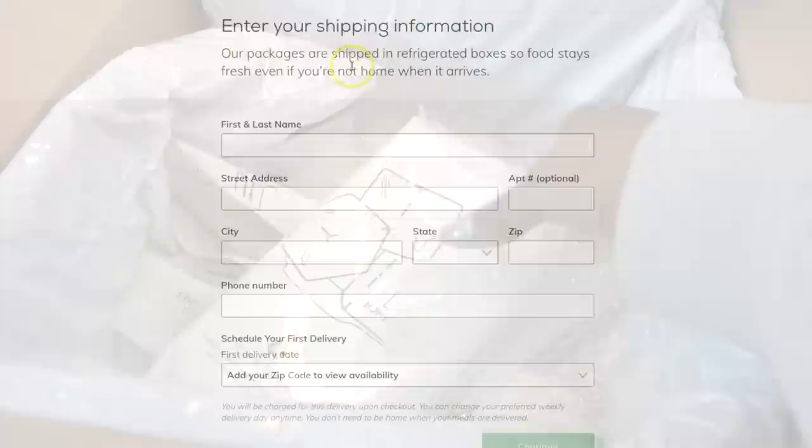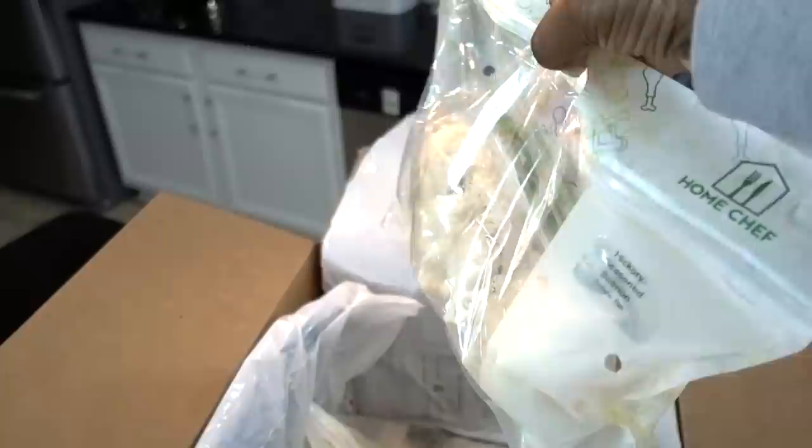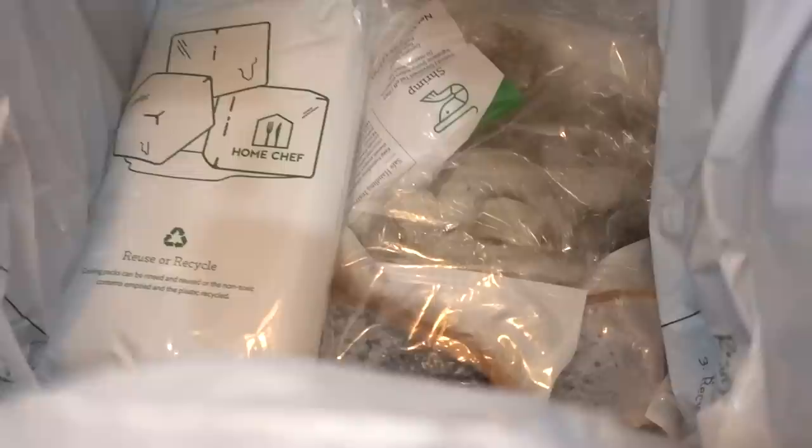Enter your shipping info. Their packages are shipped in refrigerated boxes so your food stays fresh even if you're not home when it arrives. The box was neatly packaged in clear Ziploc baggies and inside, more ingredients were sealed tight as well.